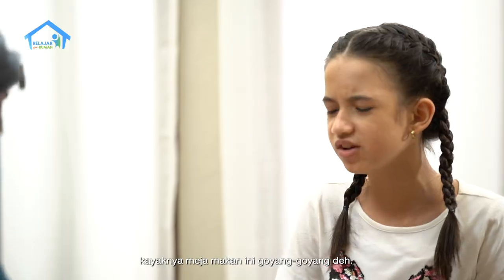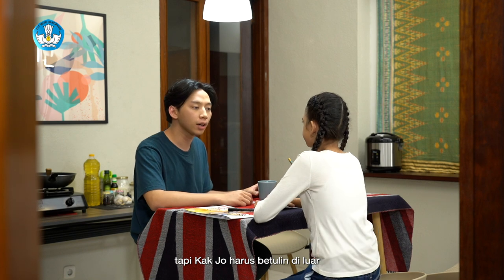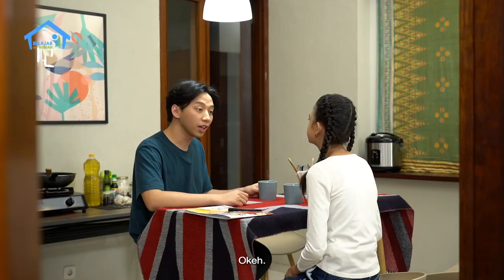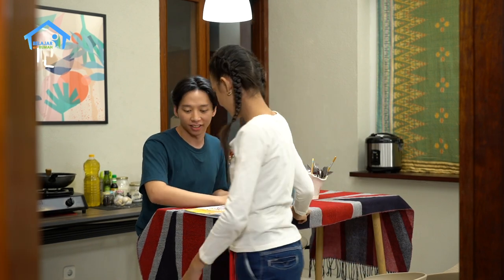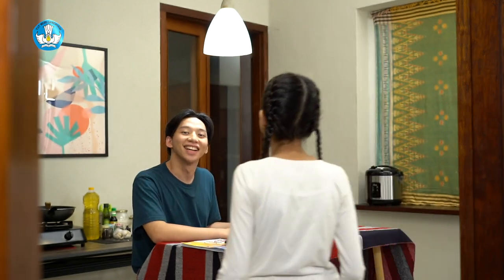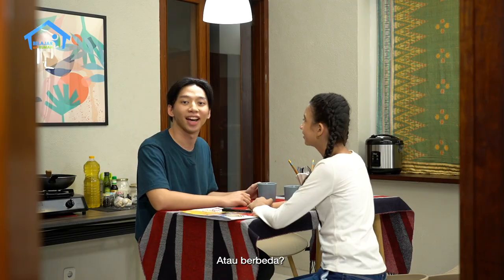Kak, kayaknya meja makan ini goyang-goyang nih. Iya bener, mejanya yang goyang. Sepertinya Kak Jo harus betulin di luar. Kira-kira lebar mejanya cukup gak ya kalau lebar pintunya? Aku ukur aja, Kak, lebar meja dan lebar pintunya. Kita ukur pakai langkah kaki aja. Yang penting langkah kaki saat mengukur meja dan pintu sama. Teman-teman di rumah juga ya, ukur lebar meja dan juga lebar pintu di ruangan kalian menggunakan kaki sebagai alat mengukurnya. Lebar meja: satu langkah. Lebar pintu: dua langkah. Cukup berarti ya? Teman-teman di rumah, sudah mencoba mengukur lebar meja makan dan juga lebar pintunya? Apakah lebar pintu dan meja kalian sama atau berbeda? Jangan lupa dicatat ya. (Kak, the dining table seems wobbly! Yes, it needs fixing outside. Will it fit through the door? Let me measure using footsteps - the table is 1 step wide, the door is 2 steps wide. It fits! Friends at home, try measuring your table and door with footsteps too. Are they the same or different? Write it down!)